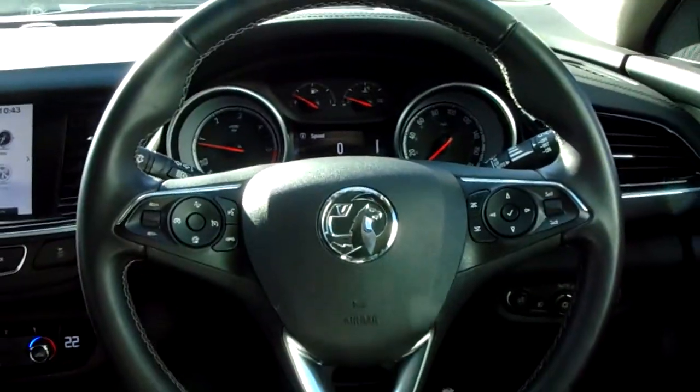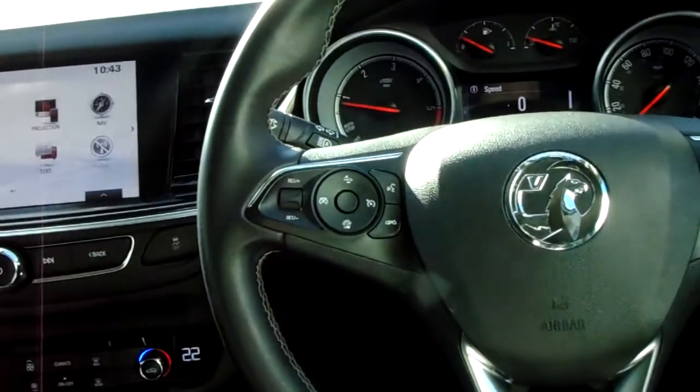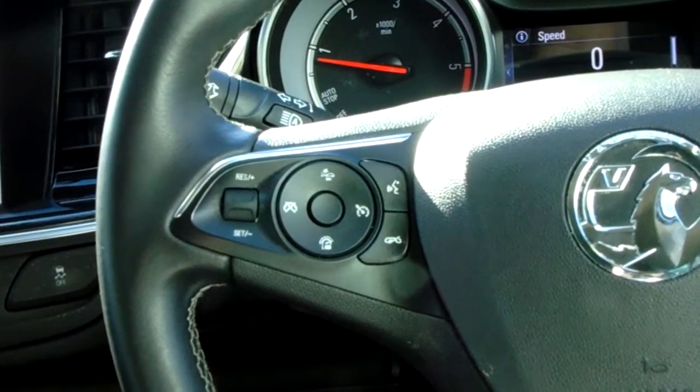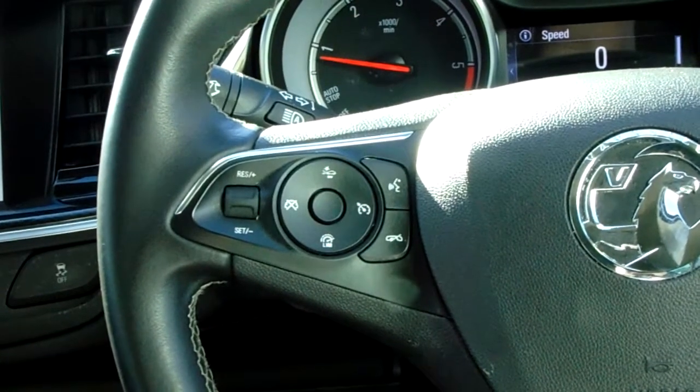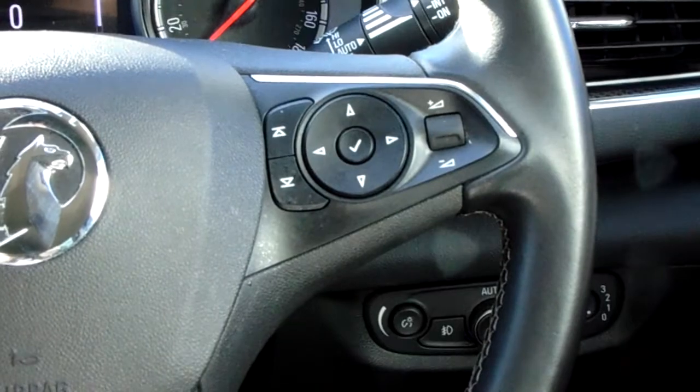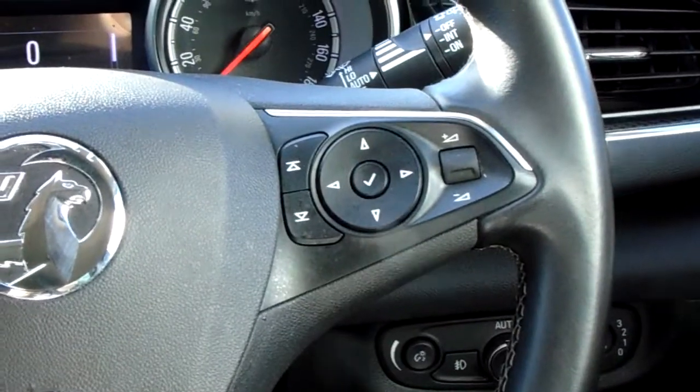Moving on to the steering wheel now. On your left hand side you do have your cruise control and speed limiter, which will help take a little bit of the stress off yourself for those long journeys. And on your right hand side, there are some controls for the dashboard and the audio as well.